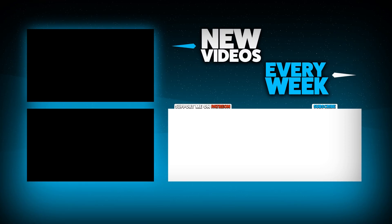If you want to see more videos like this, make sure to subscribe. I post videos every week. Thanks for watching, and I'll see you next time.